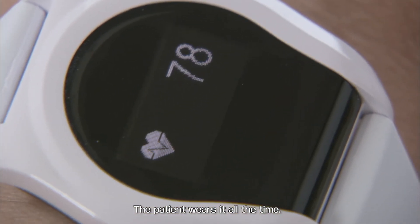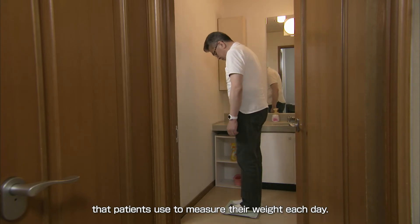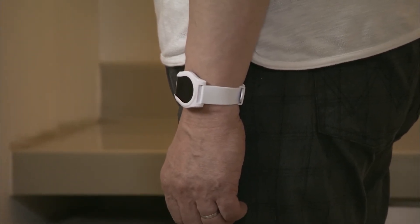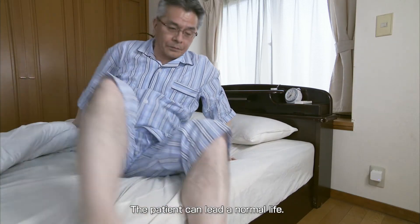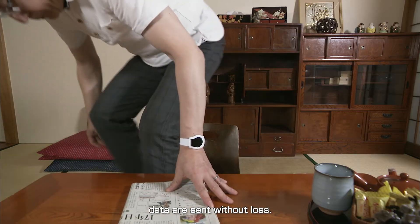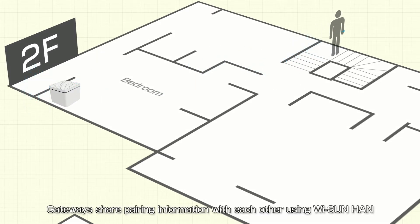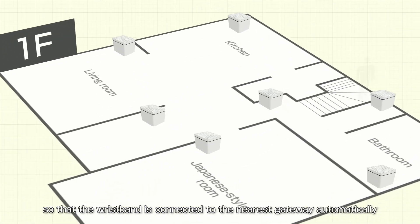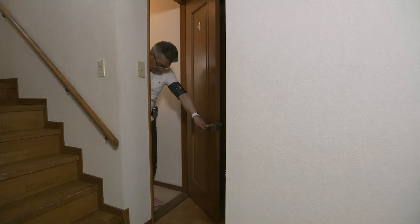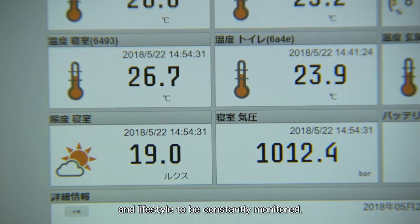The patient wears the wristband all the time. We also have a weight scale that patients use to measure their weight each day; the measured data are sent to the network via the wristband. The patient can lead a normal life — even as the patient moves around the home, data are sent without loss. Gateways share pairing information with each other using Y-Sun Han, so that the wristband is connected to the nearest gateway automatically as the patient moves around.